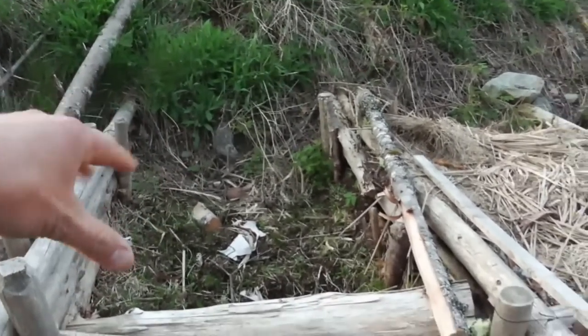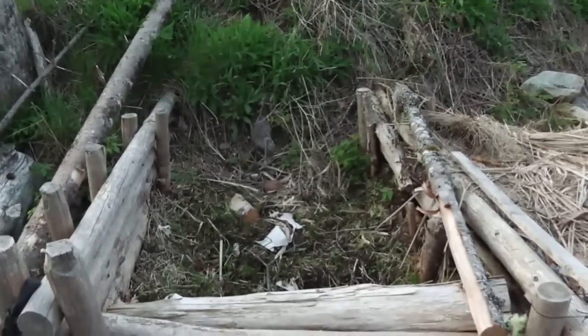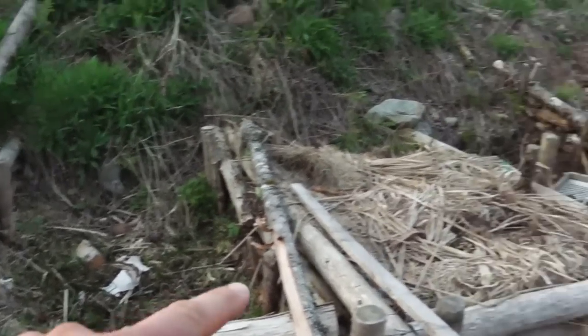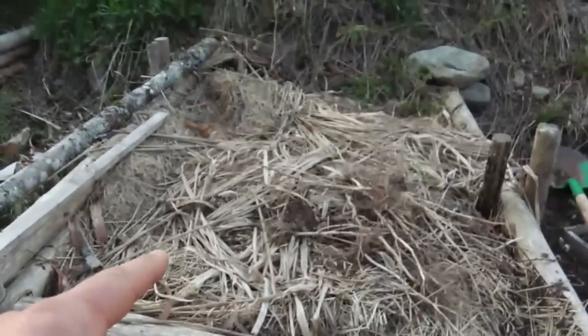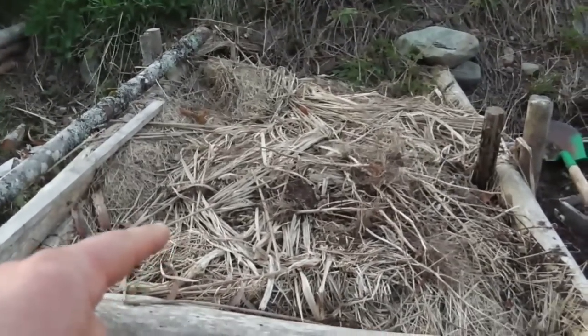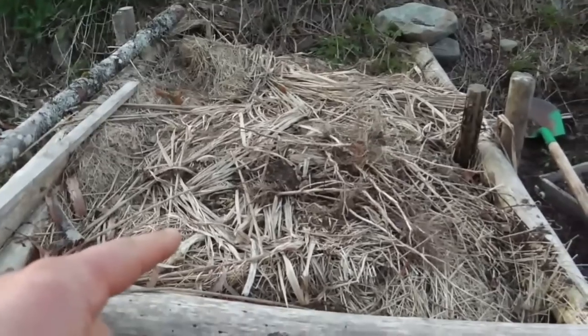I want to take all the soil out, throw a bunch of rubbish and organic matter in there, and then put about 12 inches of soil back on top. I want to do that in each of these. In this one bed I also have to dig it up because I've got a bunch of potatoes sitting in a cooler that hopefully are still viable to use as seed potatoes.